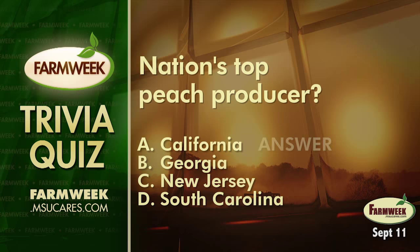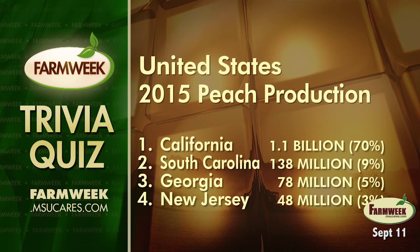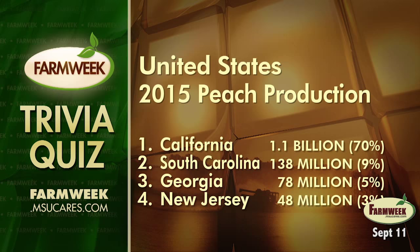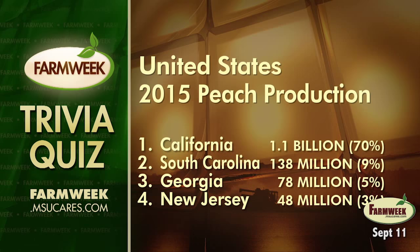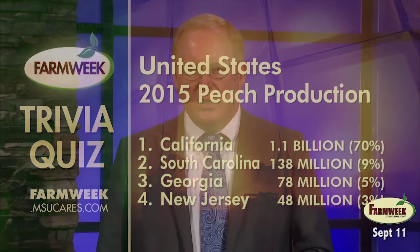Making school lunches the night before allows for more creativity and variety and keeps you from getting into a rut. Now it's time for the answer to today's trivia quiz. We wanted to know what state provides the most peaches in the United States. According to the U.S. Department of Agriculture, California is still the nation's number one peach producer in spite of its drought. California raised 70 percent of the nation's peaches in 2015, more than 1.1 billion pounds. South Carolina is a distant second at 138 million pounds. Georgia is third at 78 million pounds, and New Jersey is fourth with 48 million pounds.